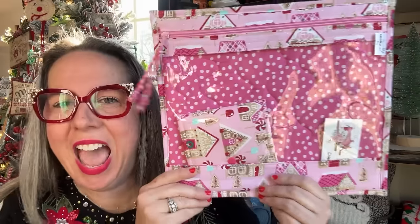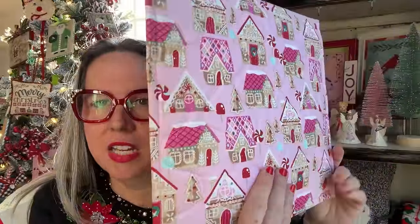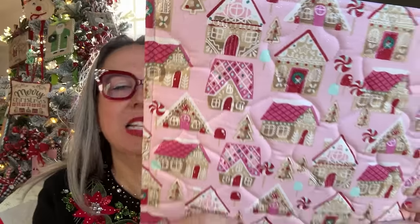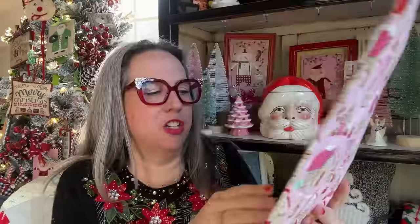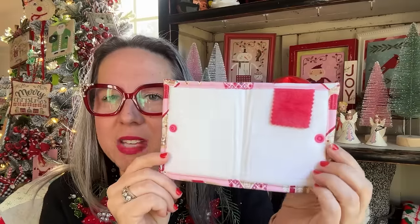Last but not least — oh my goodness! This is the pink gingerbread cottage bag. Did I know it had sparkles? No, I didn't, but I'm here for it. This fabric has glitter sparkles in it — so fun! With pink polka dot on the inside and a sweet little floss keep. Those are so gorgeous, I love them so much.